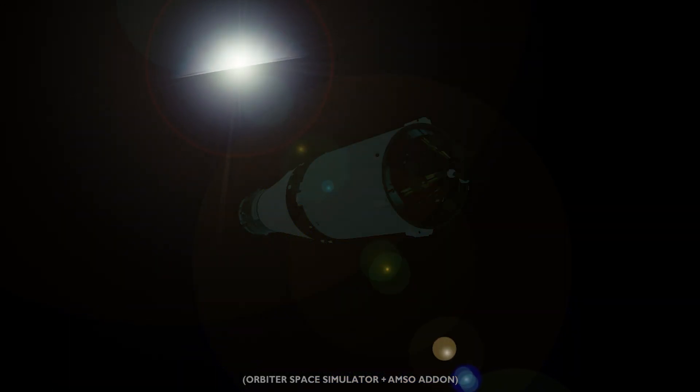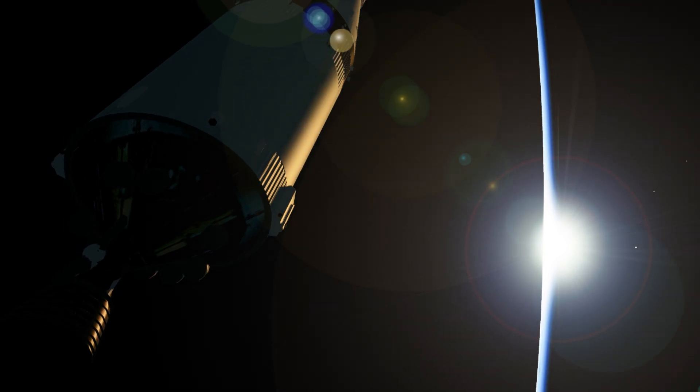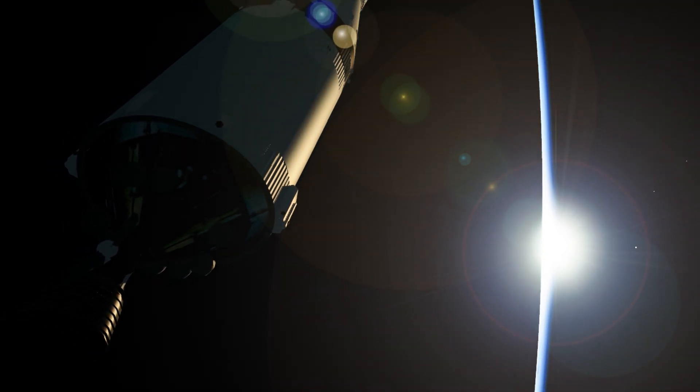Coming up on 20 seconds, mark 20 seconds to TLI ignition. We have ignition. Roger, ignition. 15 Houston, we're showing good thrust.